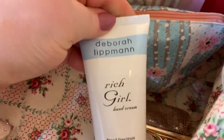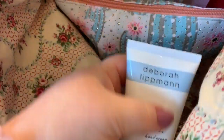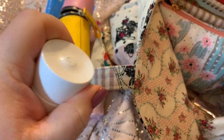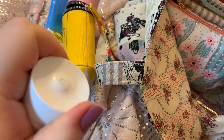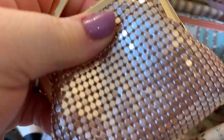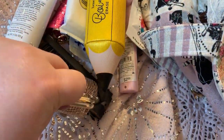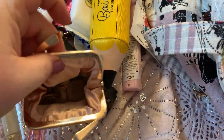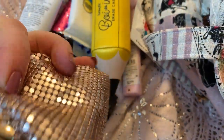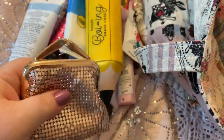And this is called Rich Girl Hand Cream — this is amazing, I love this stuff. You open it this way. This is my coin pouch, also off Amazon. Really cute. I love the mesh — it's rose gold.